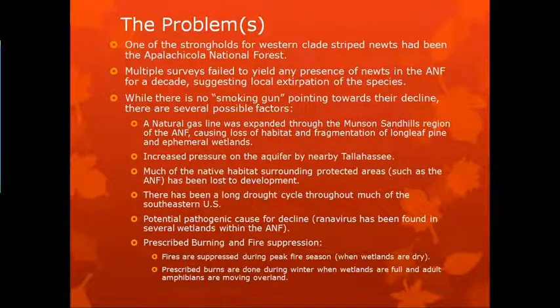Smokey Bear did not do us any favors. The reason being that fires are suppressed during the peak fire season. In Florida history especially, we have about a two-year burn cycle — every two years on average we would have huge fires ignited in July and August by lightning. During that time, the wetlands where these newts would breed were dry. But when these fires are suppressed now, when there's a lightning strike, they come out and put it out. Those summertime fires are dangerous.